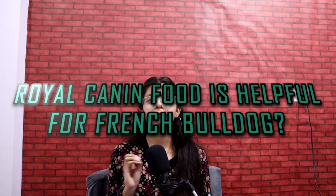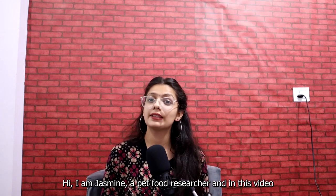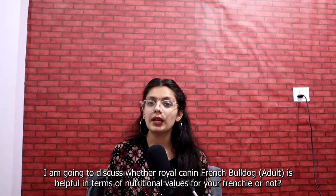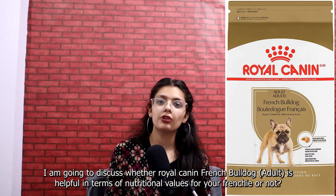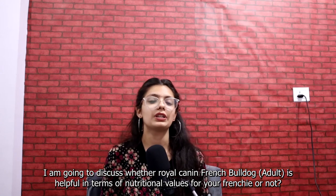Royal Canin food is helpful for a French Bulldog adult. Hi, I'm Jasmine, a pet food researcher, and in this video I'm going to discuss whether Royal Canin French Bulldog Adult is helpful in terms of nutritional values for your Frenchie or not.